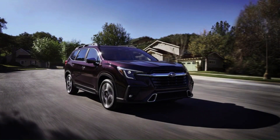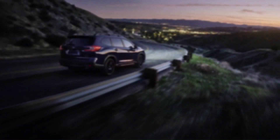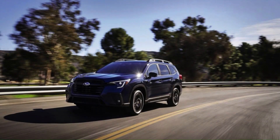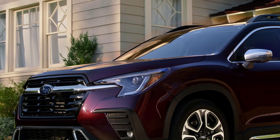Otherwise, the Ascent is largely the same as the one that came before it, and that's great. Its 2.4-liter turbocharged flat-four engine makes a sufficiently peppy 260 horsepower, all-wheel drive is standard, and the SUV can tow up to 5,000 pounds. Pricing has not yet been announced, but Subaru will likely change that closer to the Ascent's on-sale date.